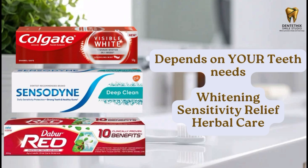The best toothpaste depends on your teeth's needs — whether that's whitening, deep cleaning, sensitivity relief, or herbal care.